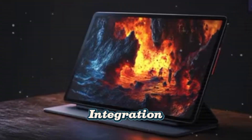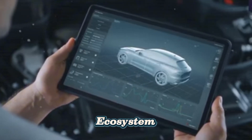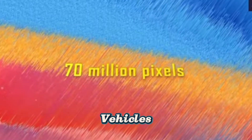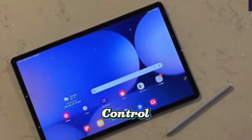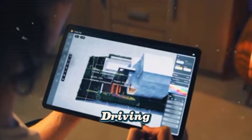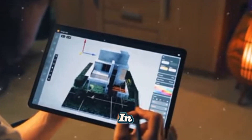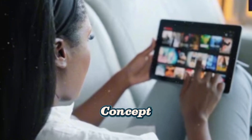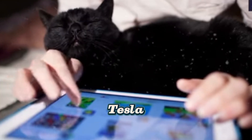Seamless integration with the Tesla ecosystem. The Tesla Pi Pad is designed to integrate seamlessly with Tesla vehicles. It allows users to control various aspects of their Tesla, such as autonomous driving, climate control, and in-car entertainment. This interconnection reinforces the concept of a unified and intelligent Tesla ecosystem.